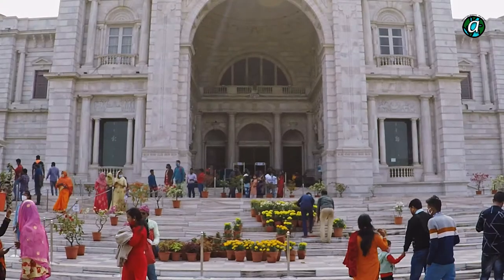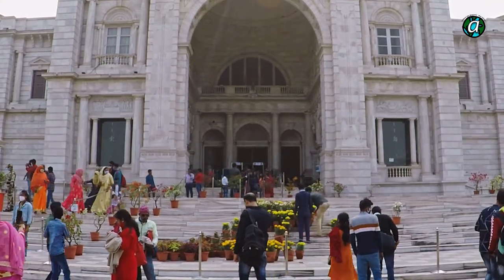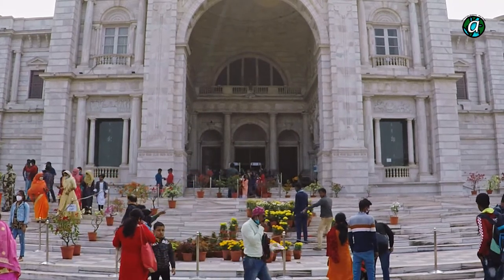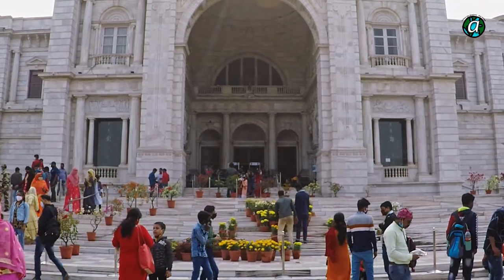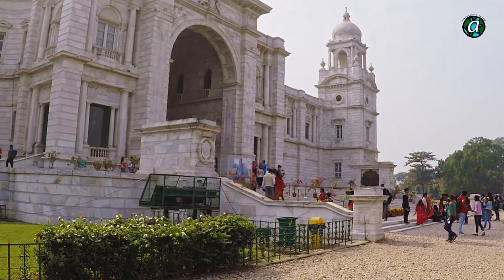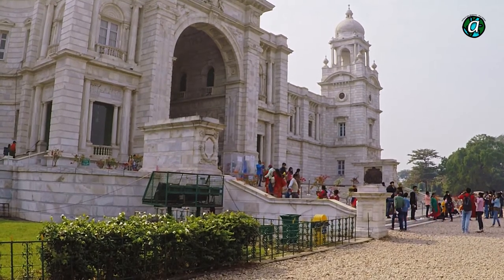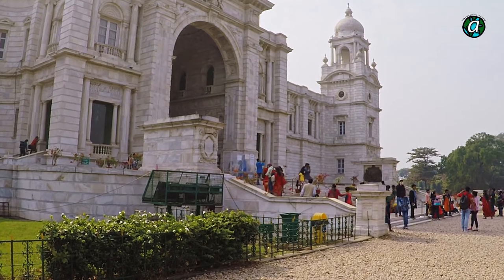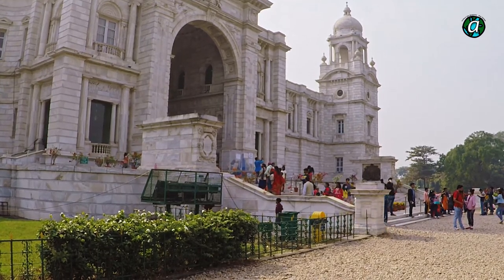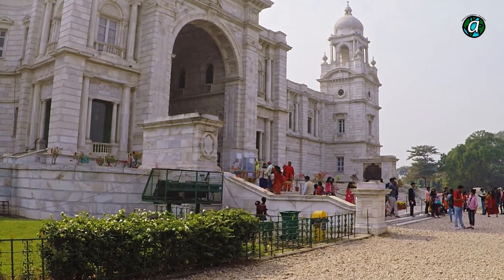The museum has 26 galleries and 30,000 artifacts that you can visit. There are portraits of Queen Victoria and Albert, and chapters of her life including her coronation. There are also paintings of members of her family, as well as weapons and armory, stamp collections, coins, textiles, and Queen Victoria's personal writing desk and chair. There are also rare editions of William Shakespeare and the Rubaiyat by Omar Khayyam.